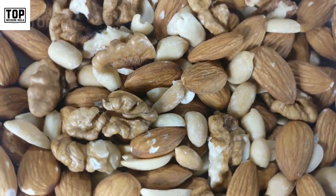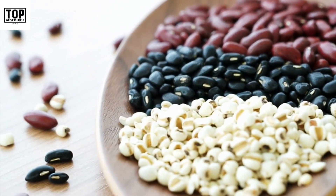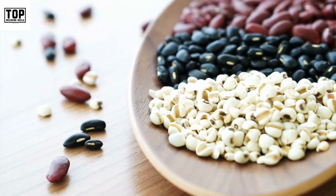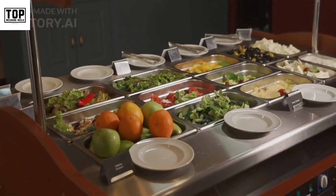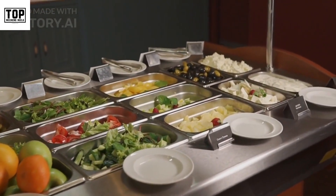4. Nuts and seeds. Nuts and seeds are gluten-free and offer a wide range of nutrients including healthy fats, protein, and fiber. They make a great snack option or can be added to salads, smoothies, or used as toppings for various dishes.